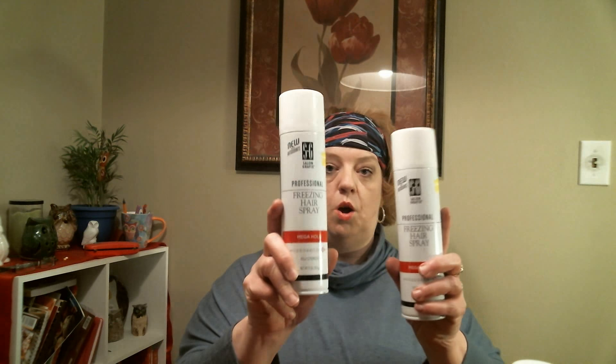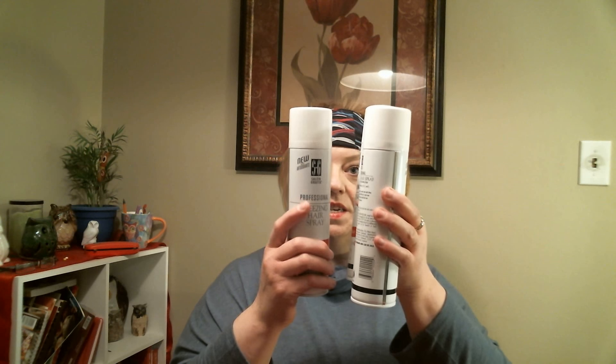Now I have a little Walmart haul to add on. They had a clearance section with a whole bunch of cans of hairspray — the Professional Freezing Style Spray by Salon Graphics, mega hold number ten. I asked the lady how much they were and she scanned them and said a dollar. I said I'll grab every can you have — there were seven and I grabbed them all. Pretty excited about that!